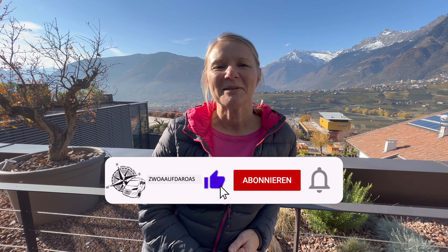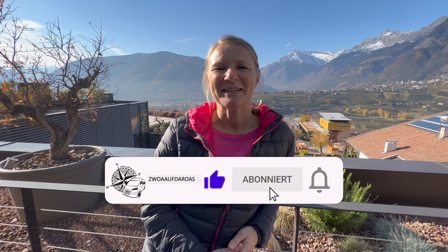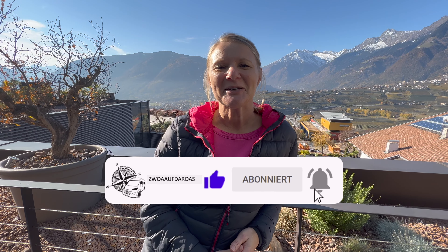Und wenn ihr auch schon mal hier wart, dann teilt es gerne mit uns in den Kommentaren. Wenn euch das Video gefallen hat, freuen wir uns über einen Daumen hoch. Und wenn ihr mögt, folgt und verfolgt uns, indem ihr unseren Kanal kostenlos abonniert. Mir bleibt noch zu sagen: Servus und bis bald! Eure Andrea.